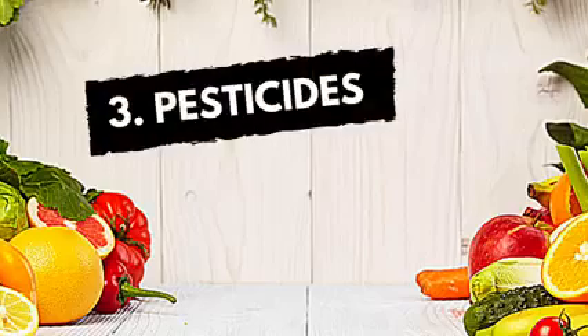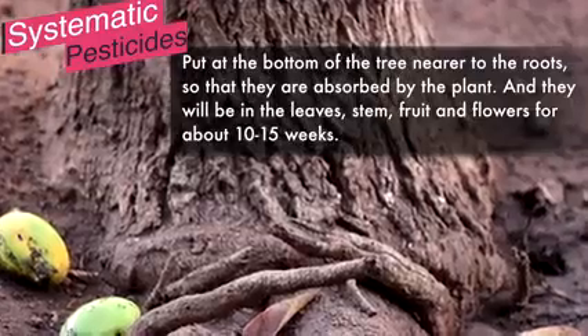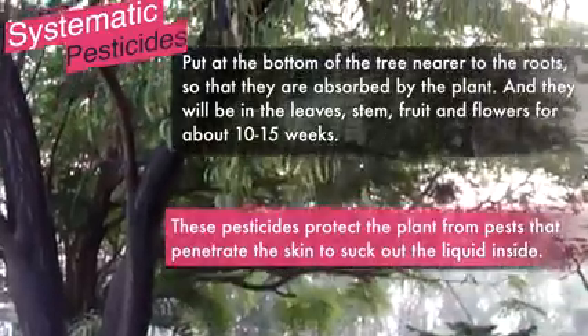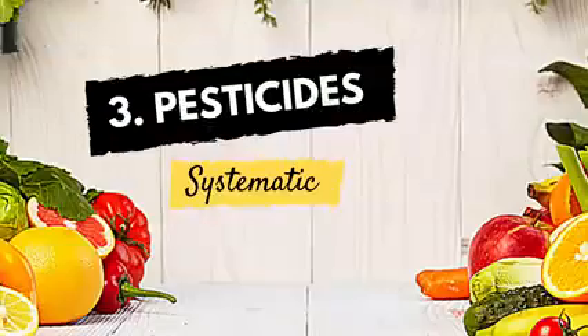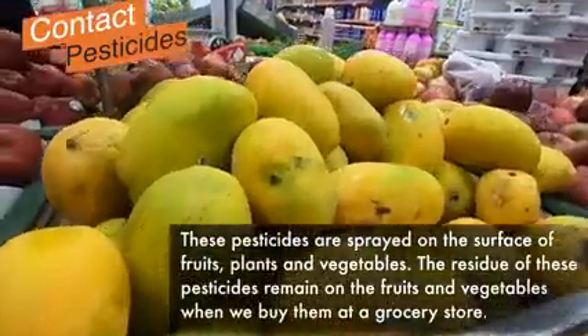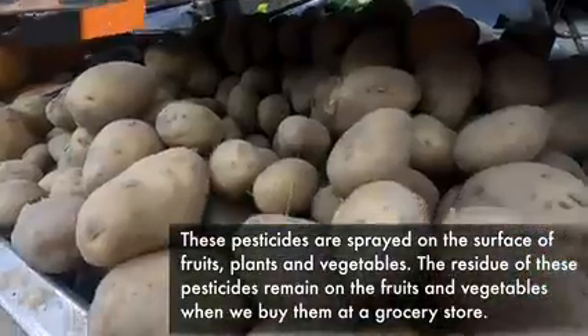Now, coming to the third chemical agents — which are the worst of all — are the pesticides. There are systemic pesticides which are put at the bottom of the tree near the roots so that they are absorbed by the plant and remain in the leaves, stems, fruits, and flowers for about 10 to 15 weeks. Then there are contact pesticides which are sprayed on the surface of the plant, fruits, and vegetables. These are the main culprits, as the residue of these pesticides remains on the fruits and vegetables even after you bring them home. But we can get rid of them.